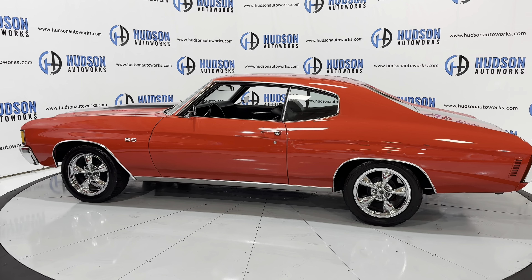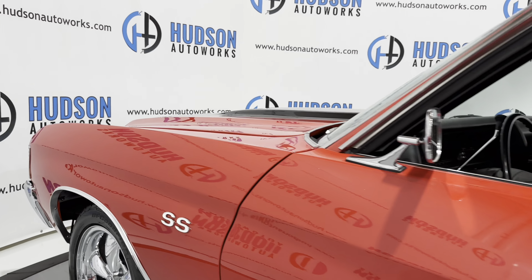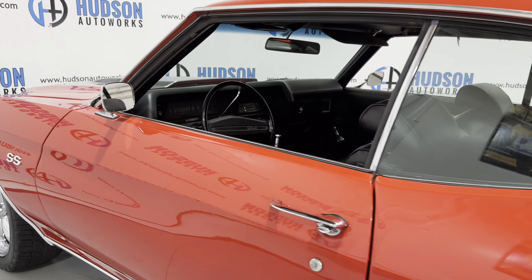The finish on this paint is just absolutely beautiful. You have that classic hardware.